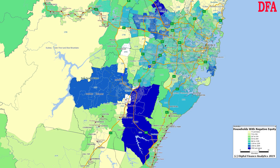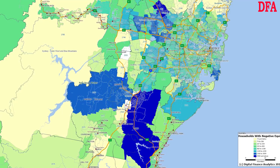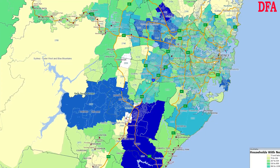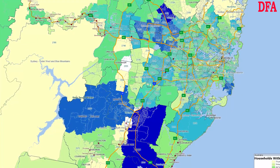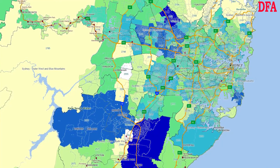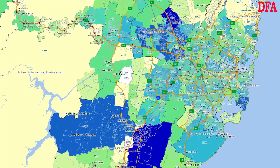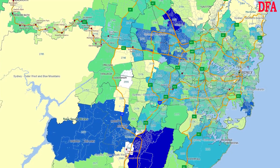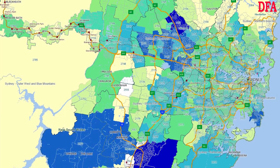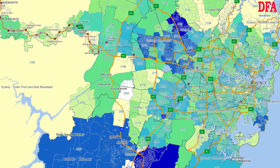Here is the map for Sydney and the postcodes that have high levels of negative equity based on the number of households in that situation: 2570, the Camden area; 2567, around Mount Annan and Narellan; 2560, which includes the areas around Campbelltown; 2155, around Kellyville, Beaumont Hills, and Rouse Hill; 2148, around Blacktown, Arndell Park, and Kings Park; 2768, around Glenwood, Parklea, and Stanhope Gardens; 2763, around Acacia Gardens and Quakers Hill; 2761, around Dean Park, Oakhurst, and Plumpton; and 2036, around Chifley, Hillsdale, Matraville, and Port Botany.